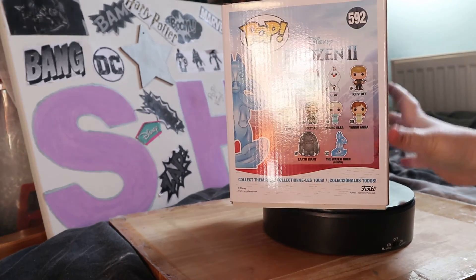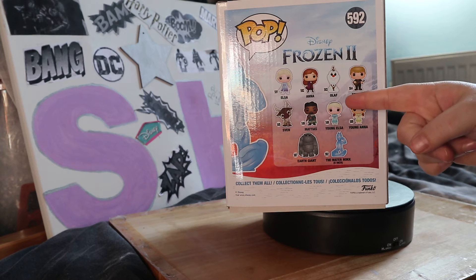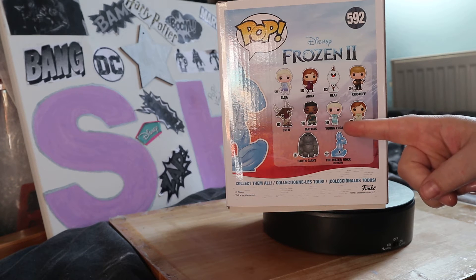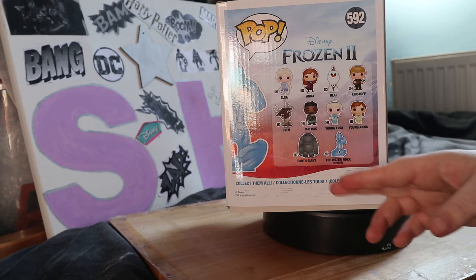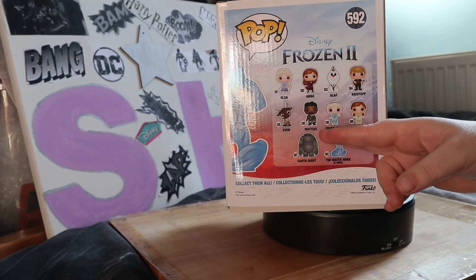This is the big box. On the back of it you've got Elsa, Anna, Olaf, Kristoff and Sven - I'm sorry if I say it wrong. Today I will show you the ones that I haven't got: young Anna, the earth giant.